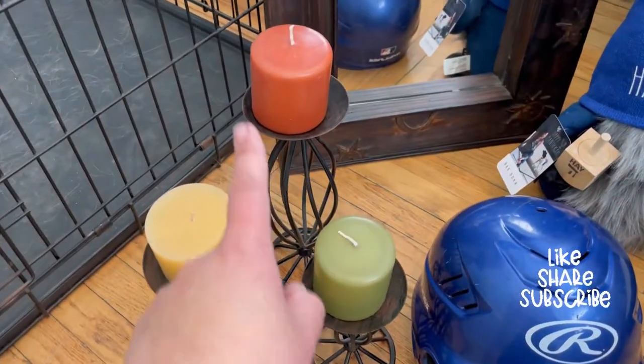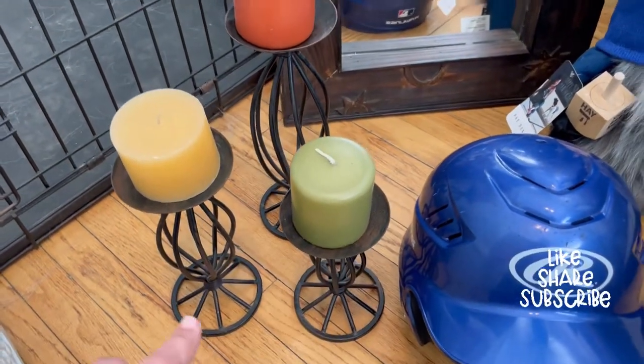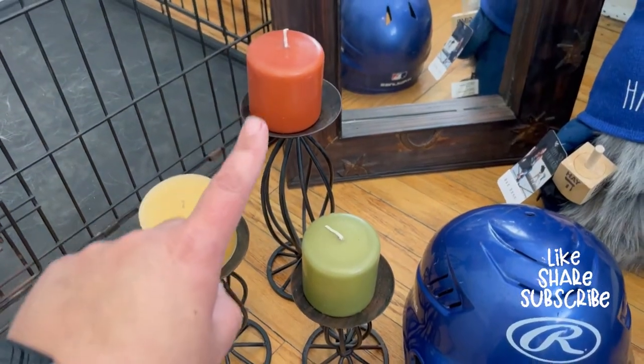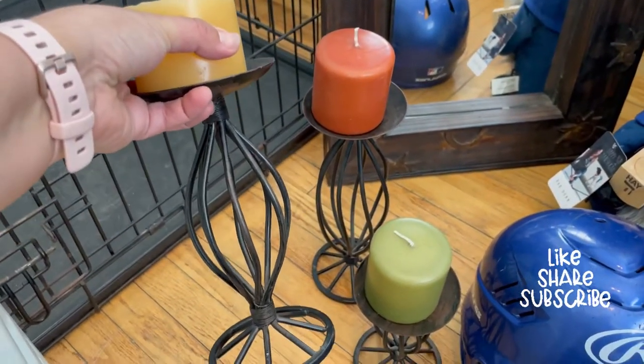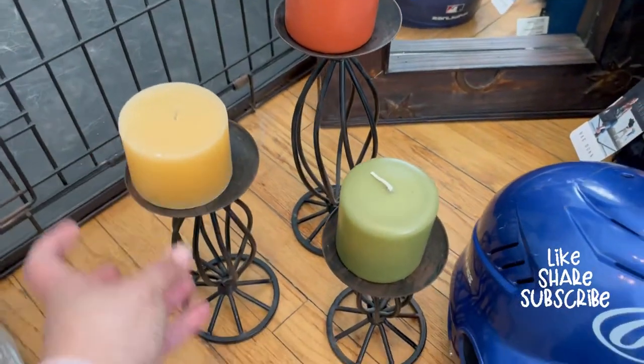I bought this set of candles for three dollars. I think it's a great find — probably gonna do something with that DIY.